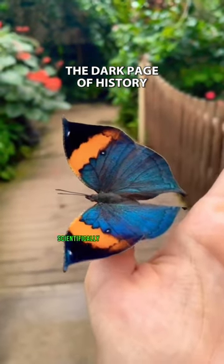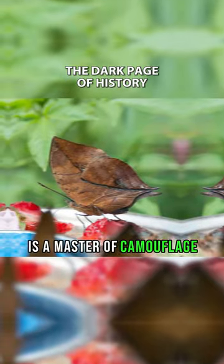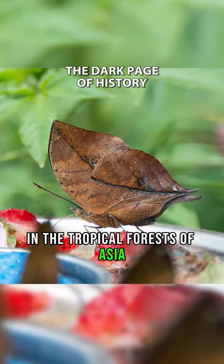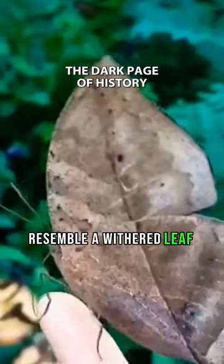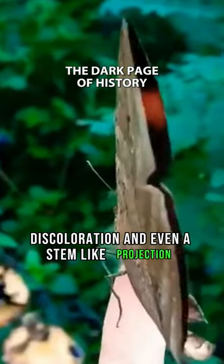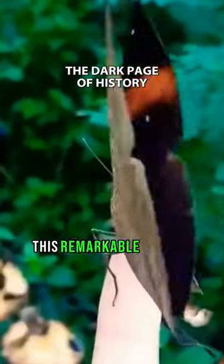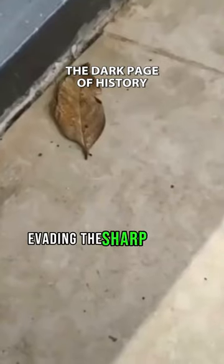The dead-leaf butterfly, scientifically known as Kalima inacus, is a master of camouflage in the tropical forests of Asia. Its wings, when closed, resemble a withered leaf, complete with veins, discoloration, and even a stem-like projection. This remarkable mimicry helps it blend seamlessly into its surroundings, evading the sharp eyes of predators.